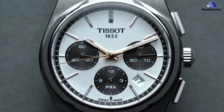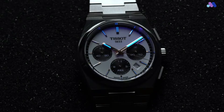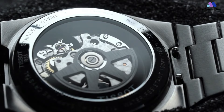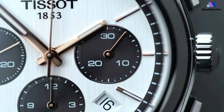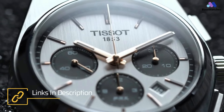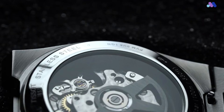Tissot's approach to dial design is straightforward, resulting in a legible dial with tasteful finishing. The dial features three chronograph sub-dials at 3, 6, and 9. The dial at 3 tracks up to 30 minutes, the dial at 6 ticks up to 12 hours, and the dial at 9 is for the running seconds. A central seconds chronograph hand takes care of timing seconds.